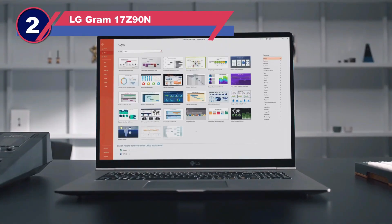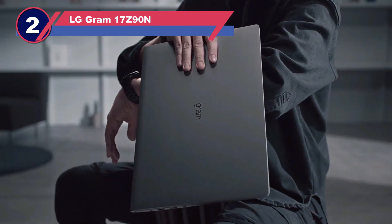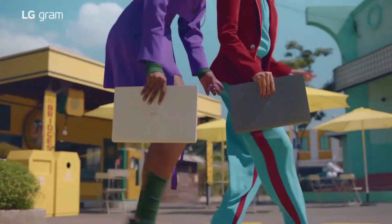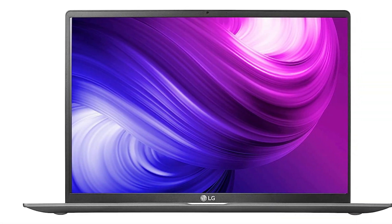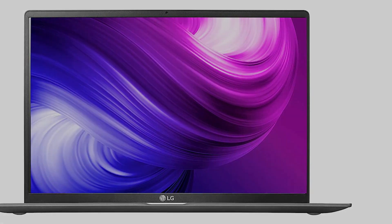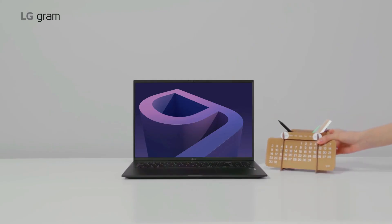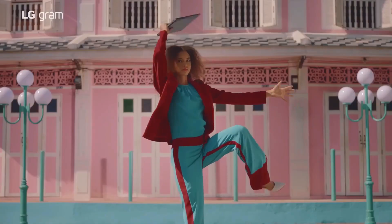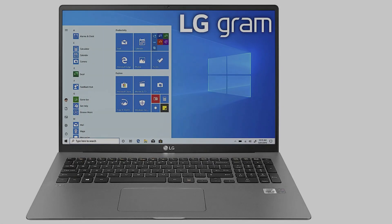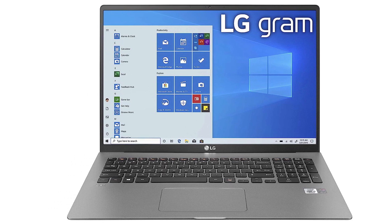Number two: the LG Gram 17Z90N laptop for web design. Being a web designer doesn't mean you have to stay working at a computer all day at home or in the office — some web designers nowadays prefer the digital nomad lifestyle, traveling around the world while working from their laptops. But in order to do this, you need a lightweight and portable laptop that you can easily bring with you, and the LG Gram fits this description. This laptop can last up to 17 hours of constant use before needing to be charged again.